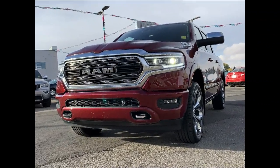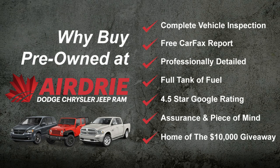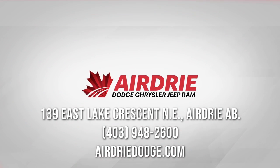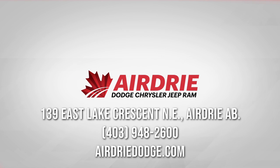Overall, this is an absolutely gorgeous truck. That was a very quick tour, so if you have any questions or want to get this on the road to experience it for yourself, we'd encourage you to come on down, book yourself in for a test drive, and get this Ram 1500 on the road so you can experience it for yourself. Our information is at the end of this video — we'd like to thank you for watching and hope to see you soon.